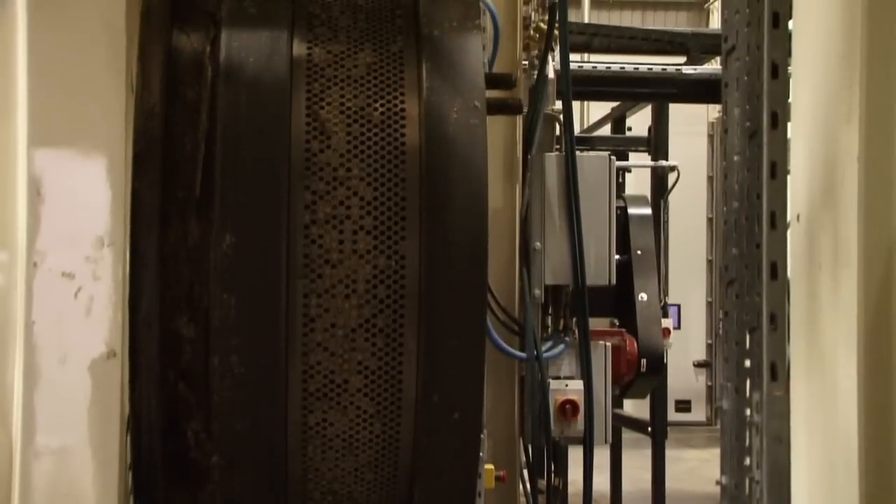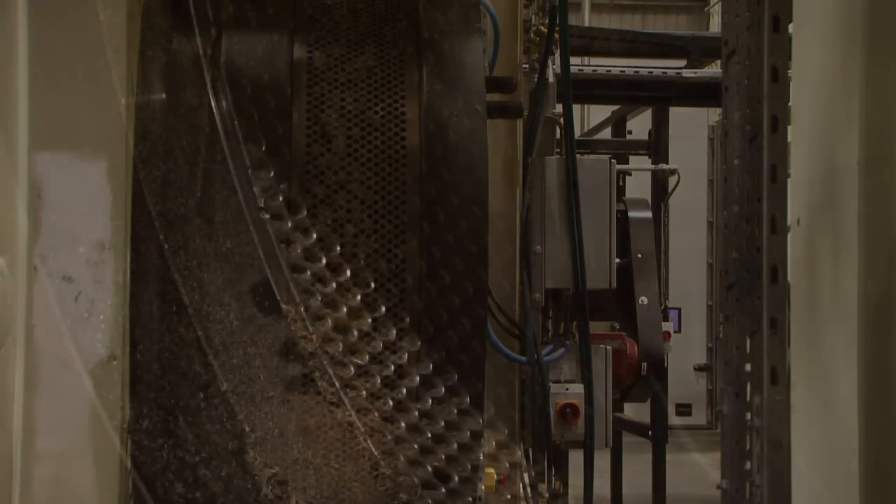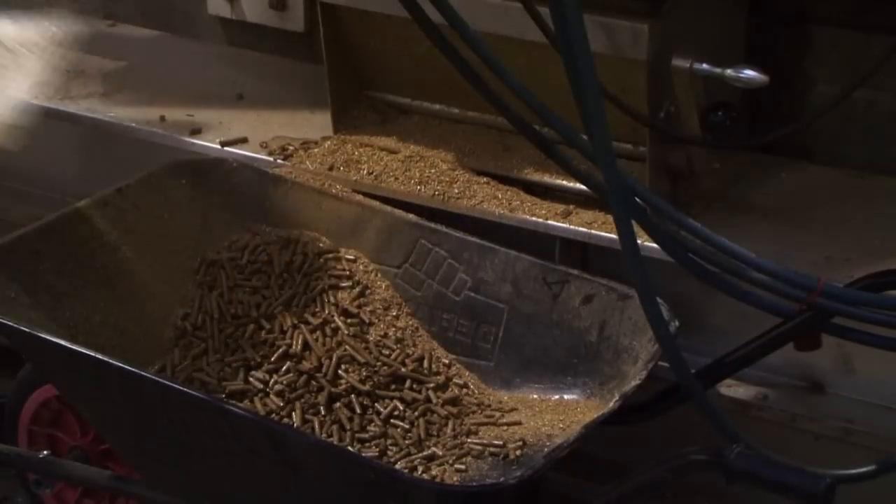The friction from dies and rolls being pushed together induces heat into the material. These unique dies and rolls secure a hard and uniform pellet.